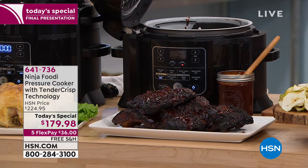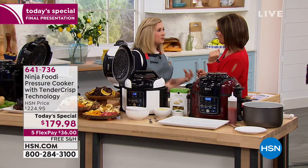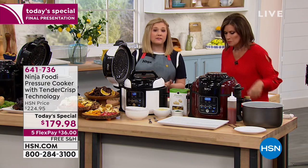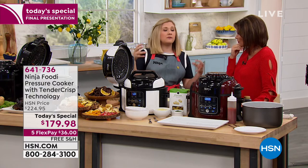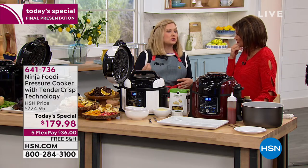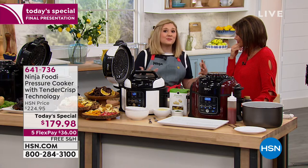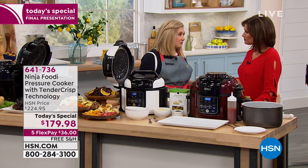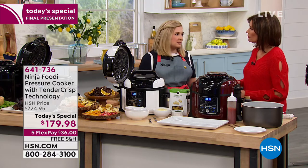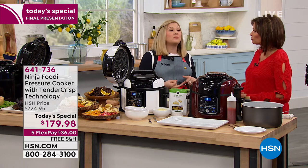It almost melts in your mouth — you almost do not have to chew that rib. We're building flavor each step of the way. Pressure cooking first and then finishing off with that crisp is a great way to build flavor: you infuse the flavor throughout, then you add extra caramelization — the Maillard reaction — when your sugars start to brown, adding an extra layer of flavor. So we've talked about pressure cooking and air frying, but this is really six appliances in one.